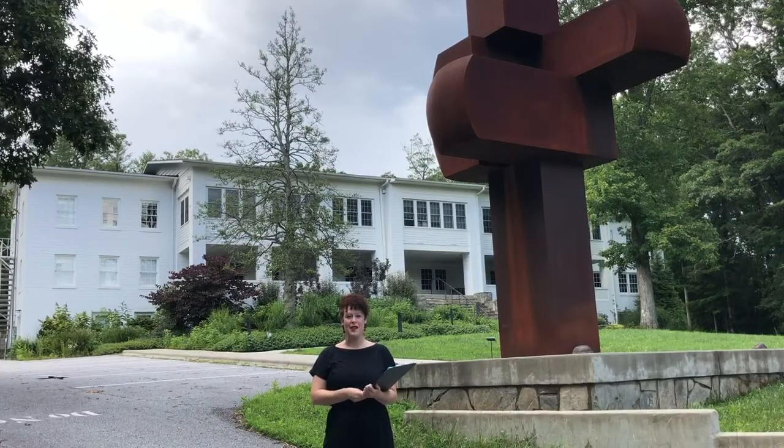Hi, I'm Marianna Popp, Development Associate for Special Events at Penland School of Craft, and you're watching the Test Stream for our 35th Annual Benefit Auction.